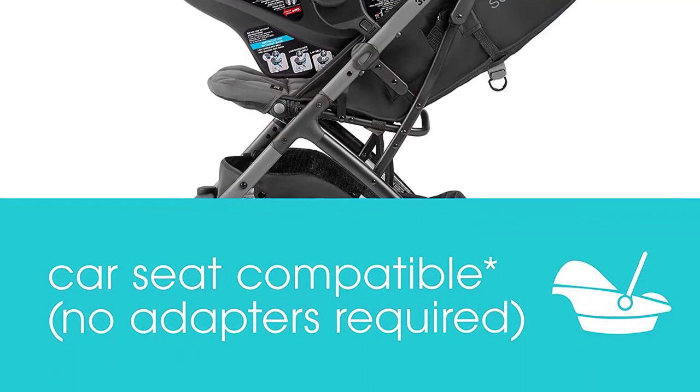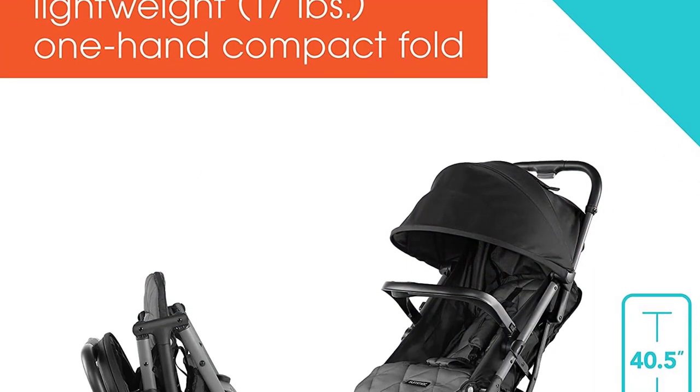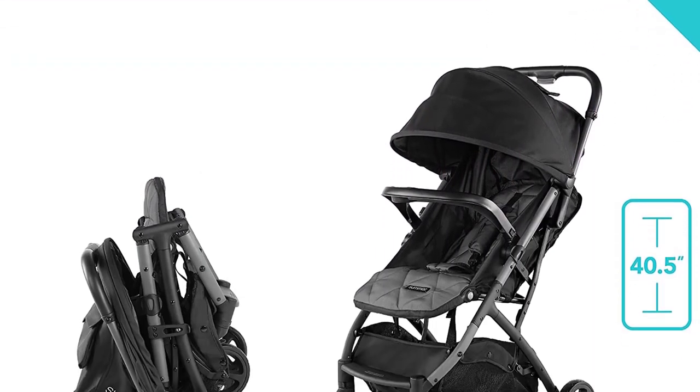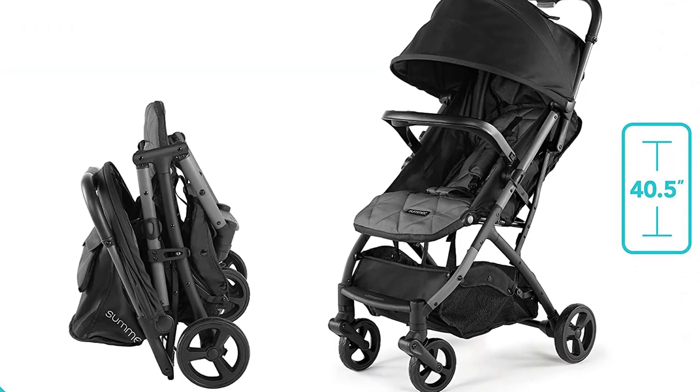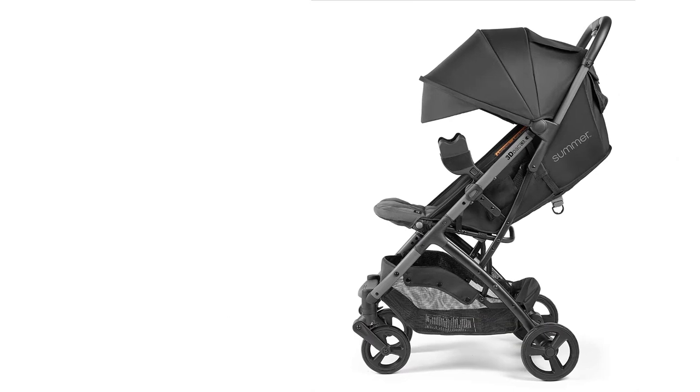One of the standout features of the Summer 3D Pack CS Compact Fold Stroller is its convenient one-hand fold, which makes it easy to fold and store, even when you are holding your baby. The stroller also has a reclining seat, allowing your baby to rest comfortably during long walks.